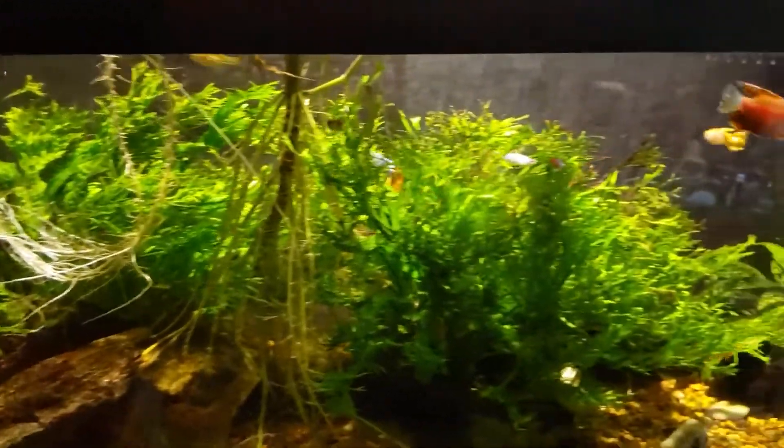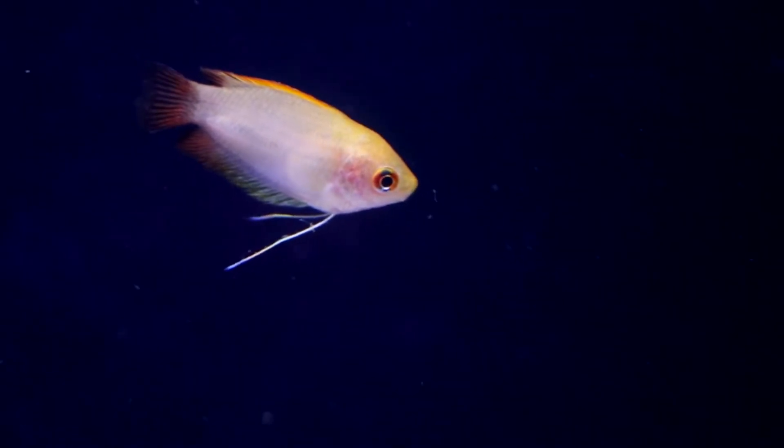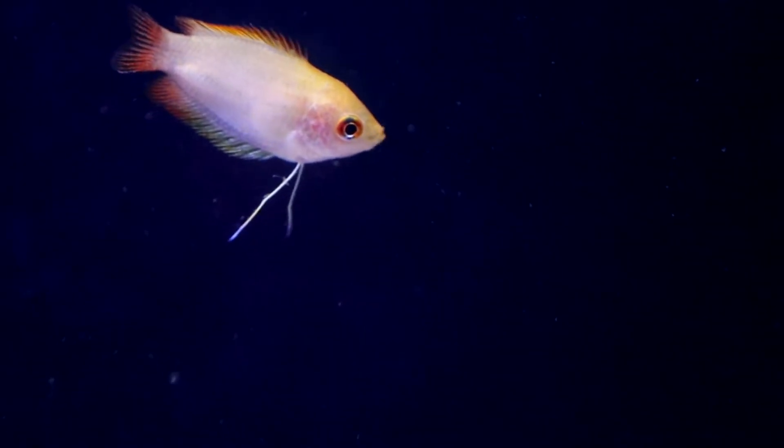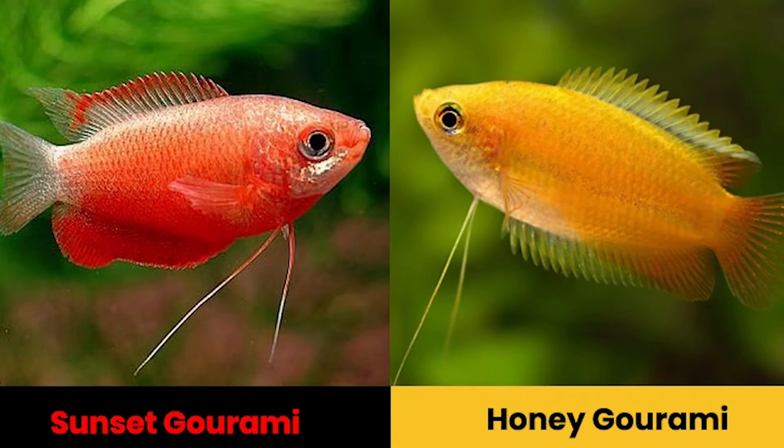Honey gourami versus thick-lipped gourami: the thick-lipped gourami has an average length of 3.5 inches, while honey gourami only reaches 2.5 to 3 inches as its max size. Another noticeable difference is that the thick-lipped gourami presents a barbed look.